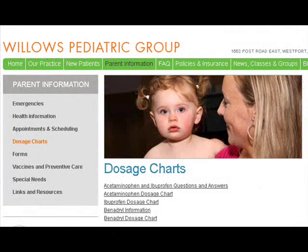Another good site I found was the Willow Pediatric Group in Connecticut. You can see dosage charts there — I'll give you the link below. They've got dosing for acetaminophen, which is Tylenol, as well as for ibuprofen and Benadryl, which might be handy to have.